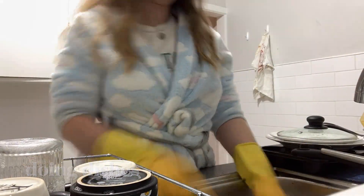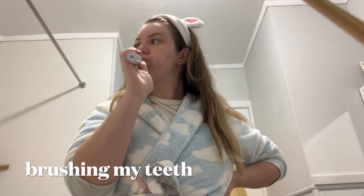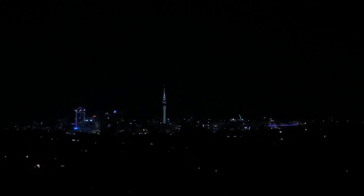I then brushed my teeth and took myself off to bed. So that was my study day at the library – thank you so much for watching, I really appreciate it. Don't forget to like and subscribe and do all of that good stuff. I'll see you next Monday with a new video, but until then I hope you have a lovely day and a fabulous week. Bye!